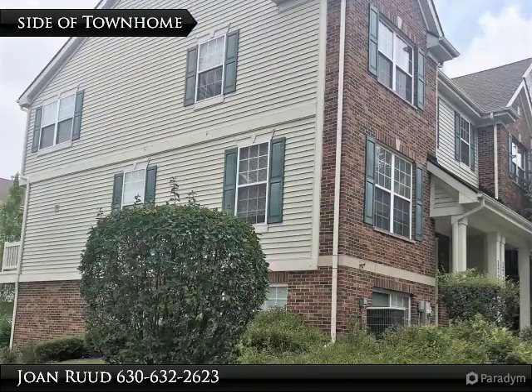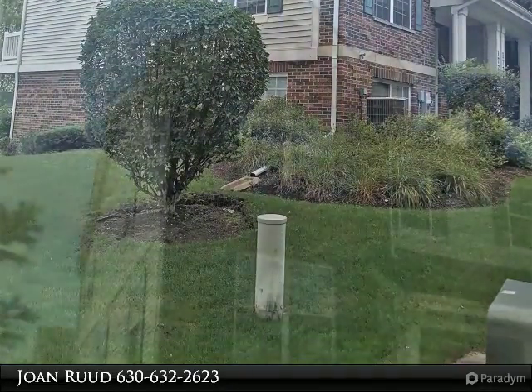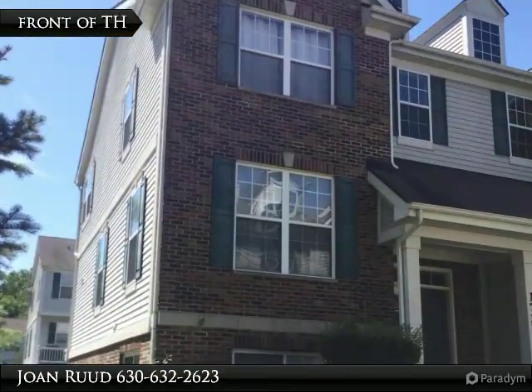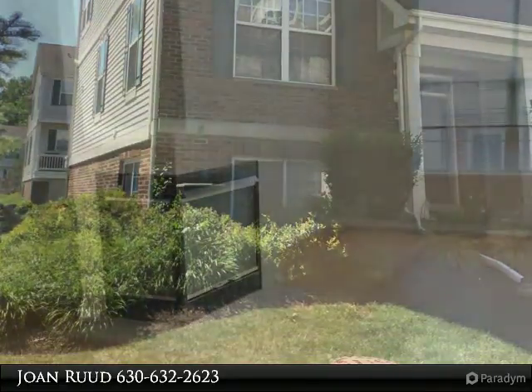This end-unit townhome has brand-new carpeting throughout and freshly painted hardwood flooring in the living room, dining room, kitchen, and eating area. A large master suite with private bath and ample closet space.